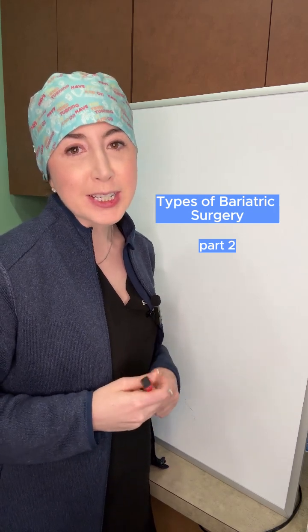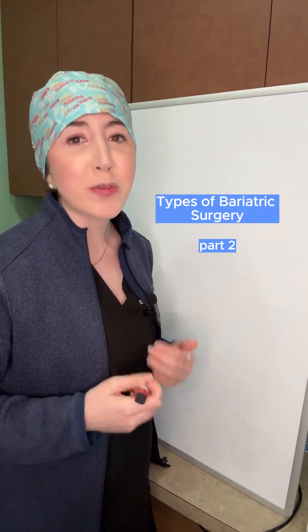Hey guys, Dr. Bard here, a bariatric surgeon in Dallas, Texas, and this is part two of the four types of bariatric surgery. Be sure to watch part one if you haven't yet for more information on the band and the sleeve.